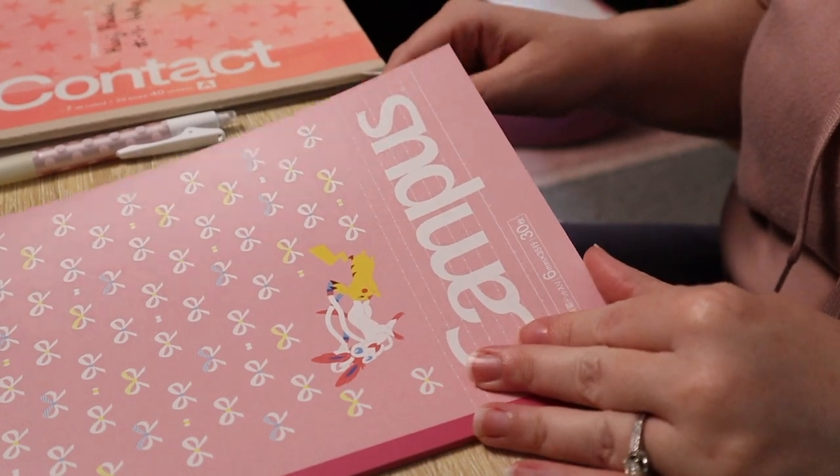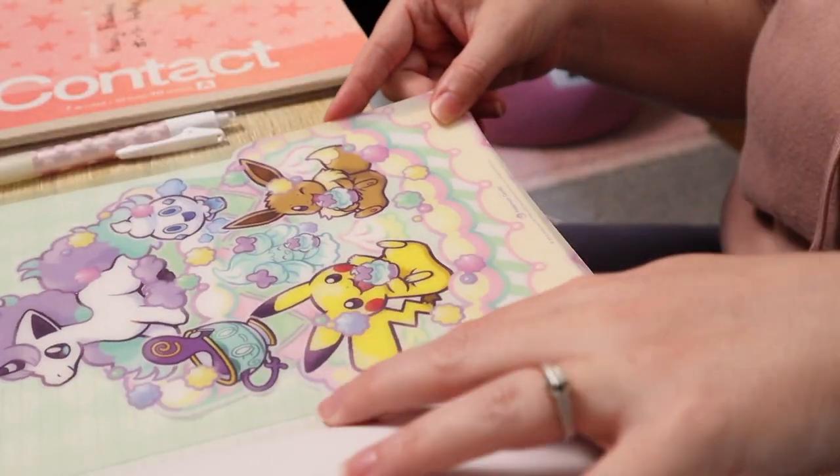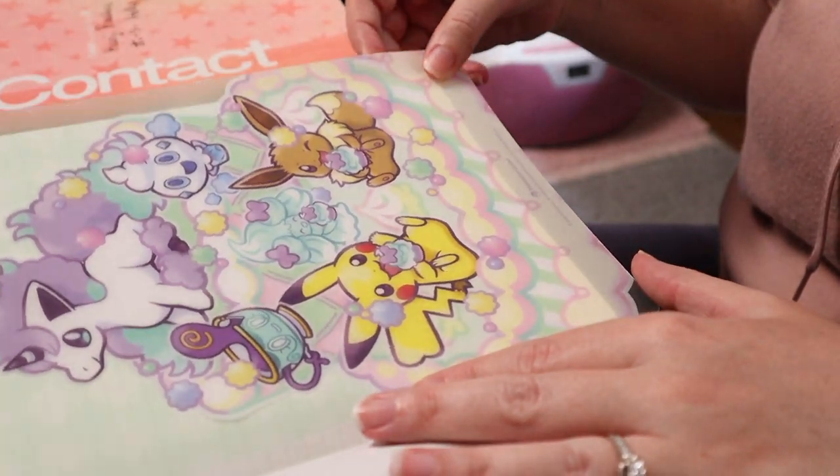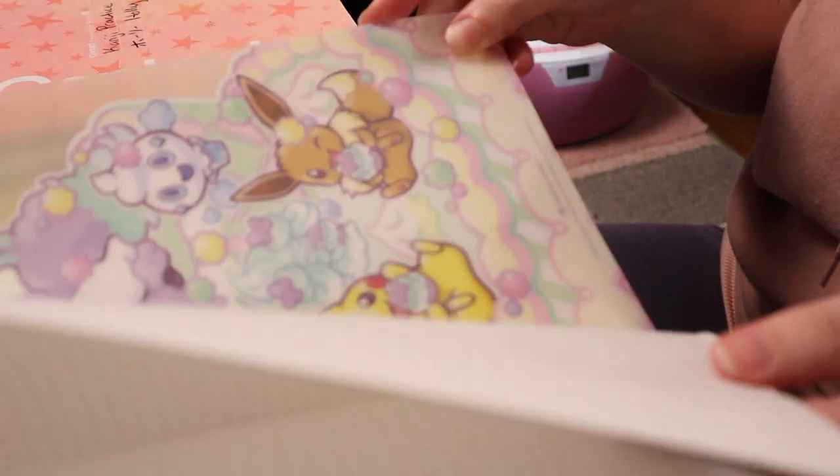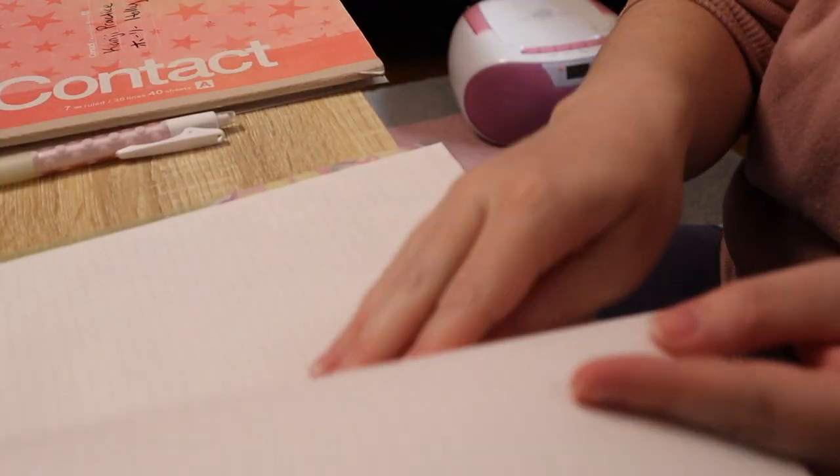Next, as you can see, I really like using cute materials and notebooks — it helps keep me motivated. In this notebook, I'm writing grammar notes and vocabulary from Mina no Nihongo.